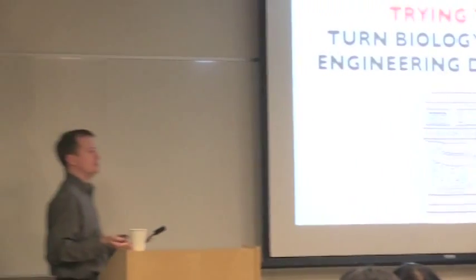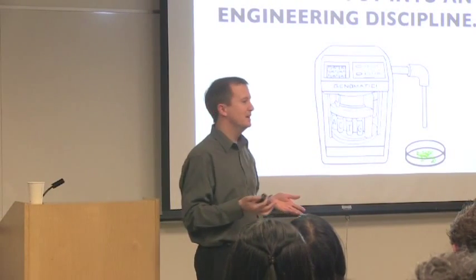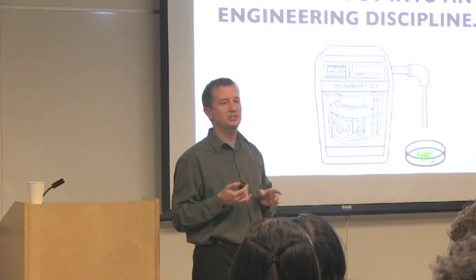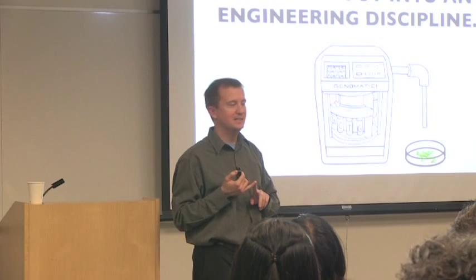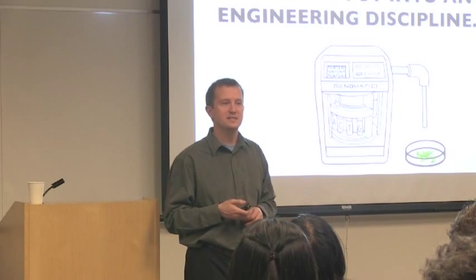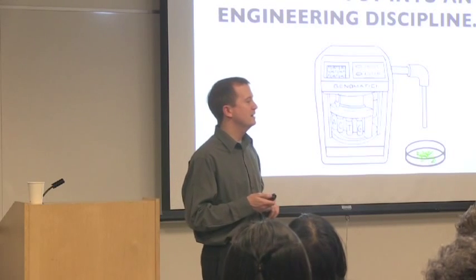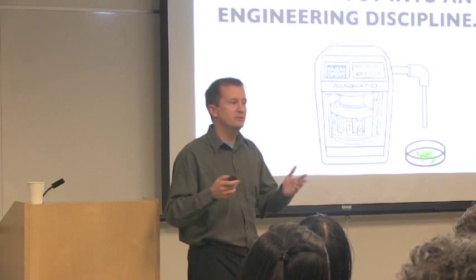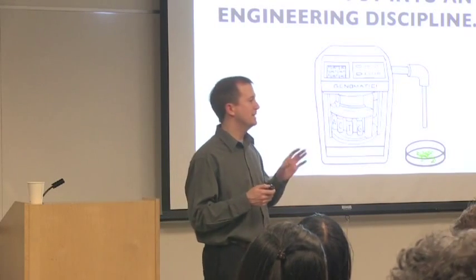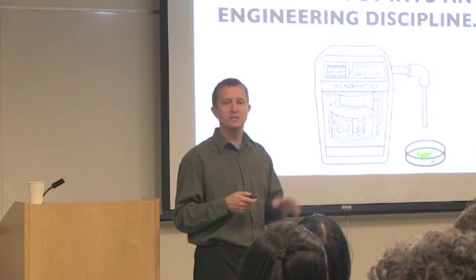50 years ago we didn't even know the structure of DNA. Ten years ago we didn't know the sequence of the human genome. This technology is increasing exponentially, both in our ability to read DNA — you can sequence your whole genome for around $1,000 these days. But we're also going through a revolution in writing DNA. You could actually write out a complete chromosome — not of a human yet, but of a bacterial genome. That was demonstrated by Craig Venter and his group about two or three years ago.